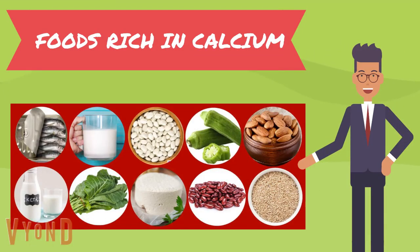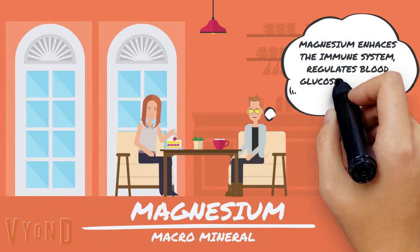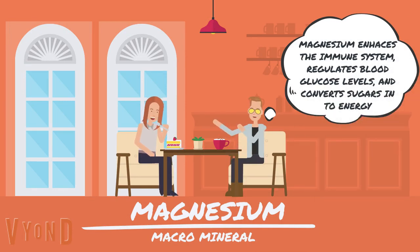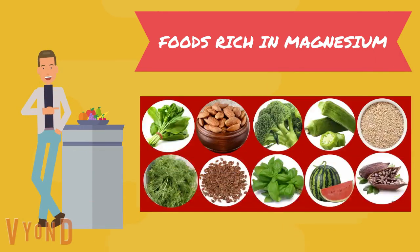Some foods rich in calcium are sardines, milk, white beans, okra, almonds, kefir, collard greens, goat cheese, kidney beans, and sesame seeds. Magnesium enhances the immune system, regulates blood glucose levels, and converts sugars into energy.